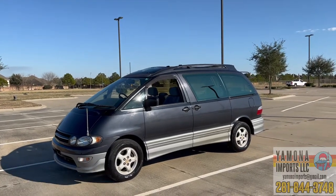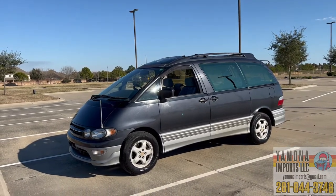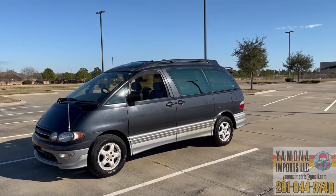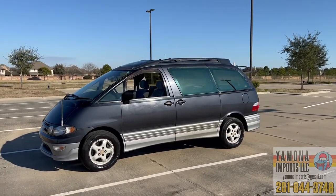Hello again, welcome back to the channel. I'm Pai, the JDM importer. I recently imported a few cars and started the business, and now I'm importing more cars.